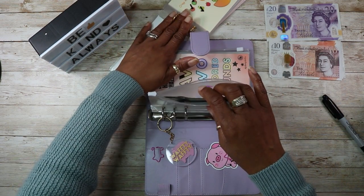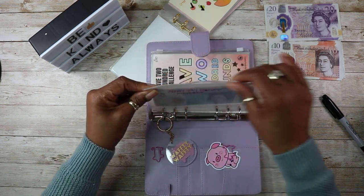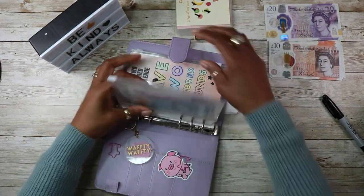This whole booklet — all the money from this whole booklet goes into this envelope. Why did I close it up when I'm going in there again?